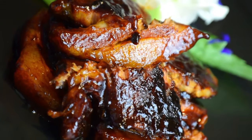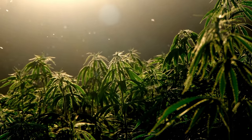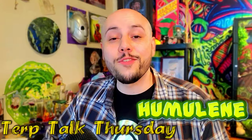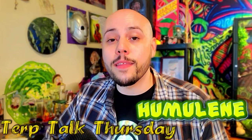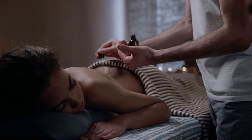Terpenes are chemicals that give almost everything that we eat and drink their particular smell and taste, and they're also the things that give every single strain of cannabis its own particular smell and taste. Since our sense of smell is connected to our brain's memory and emotion centers, terpenes are actually much more important in your daily life than you might think. A lot of terpenes are actually used in aromatherapy as essential oils because of the benefits and effects that they give to the human body.